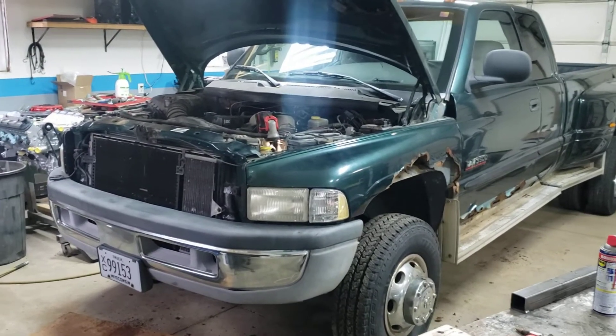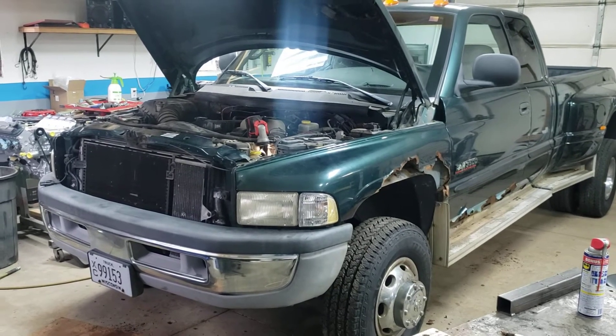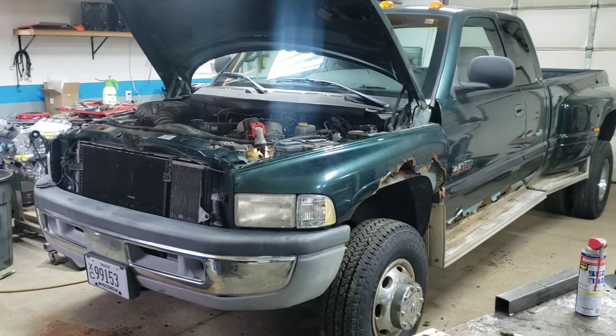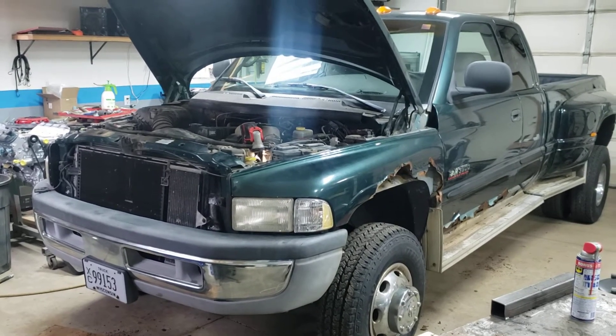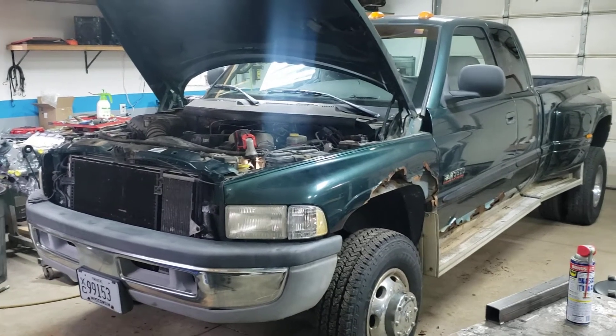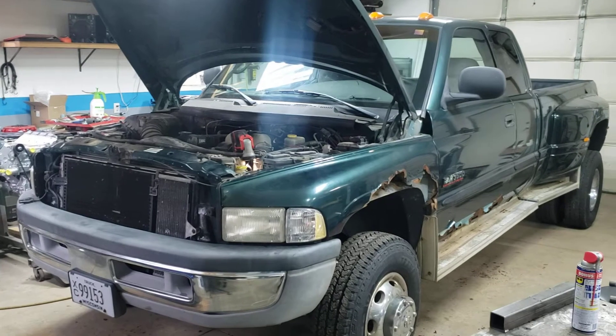Quick video here. Got a 2000 Dodge Ram with the 24-valve Cummins diesel engine in it. This truck had a really weird problem — I just bought it about a week ago, and when the engine was running you could turn the headlights on and the engine would immediately shut off.